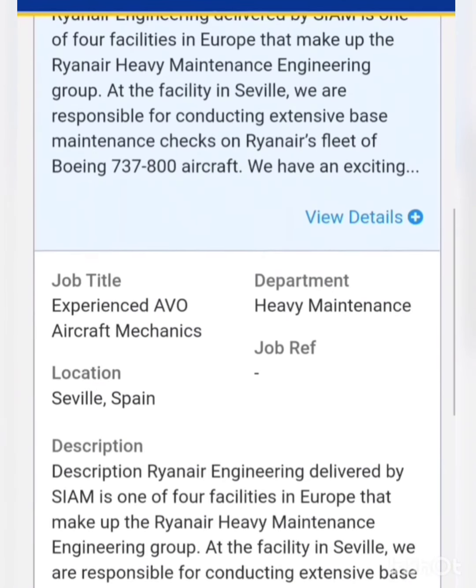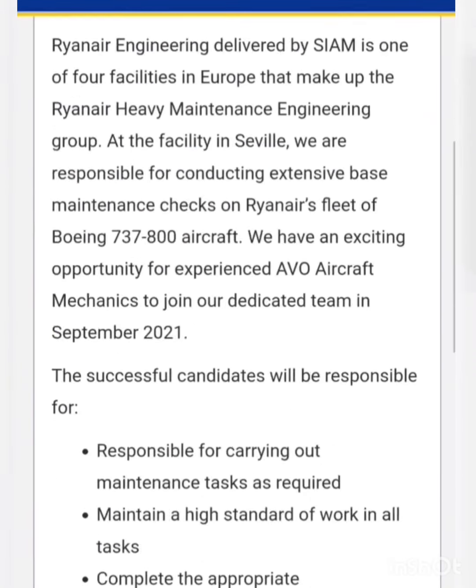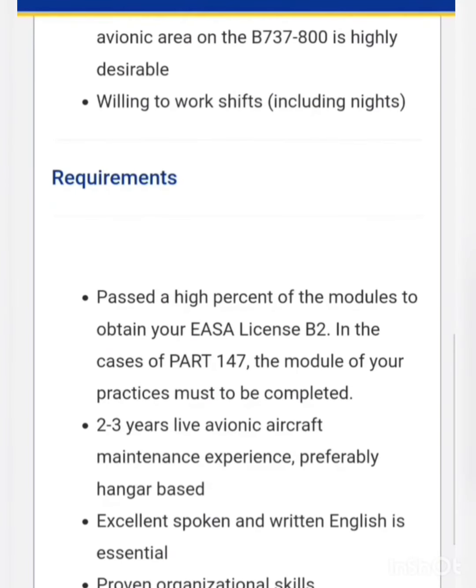Next is a vacancy for the post of experienced avionics technician. For this vacancy, they need a maximum number of EASA B2 modules and a minimum of two to three years of live avionics aircraft maintenance experience.